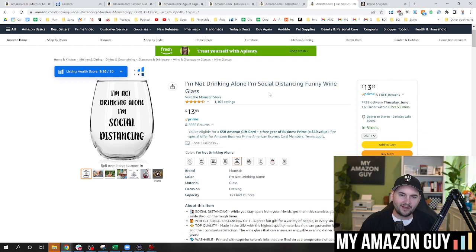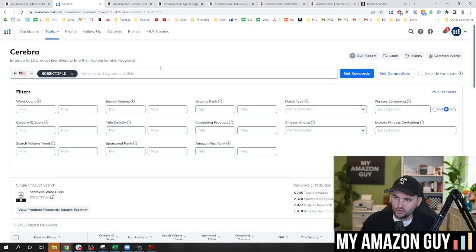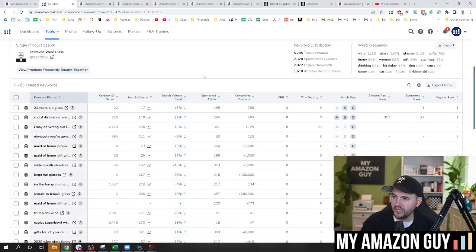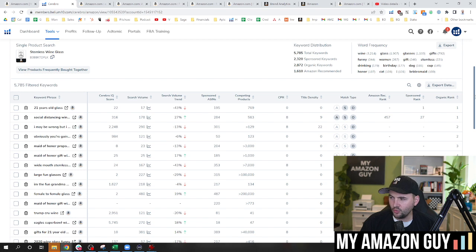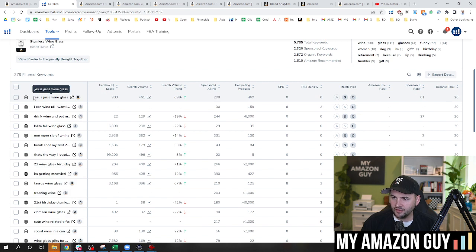Now we're actually going to start stuffing words back into this title to see if we can resurrect this listing. Even though it has 1,100 reviews, the velocity count of this particular unit was way past the social fad of it — it's just on its last leg. I'm just trying to get rid of my inventory essentially. So we're going to go back to treating it like a launch product and redo the title and look at the keyword rankings. The social distancing wine glass has 2,300 sponsored keywords and 2,800 organic.